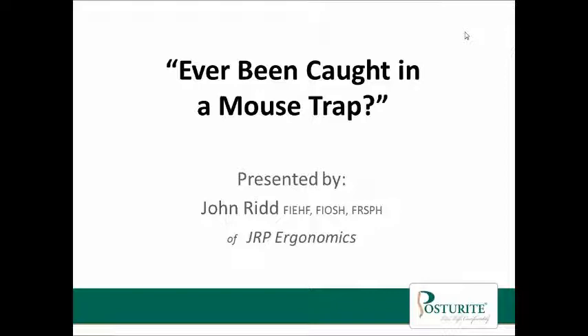So without further delay, it's time to pass over to John Ridd, who is a fellow of the Institute of Ergonomics and Human Factors and runs his own consultancy, JRP Ergonomics. Thank you very much Catherine, and I add my thanks to all of you who tuned in to support us in this new venture.